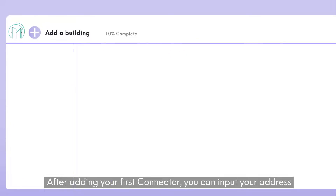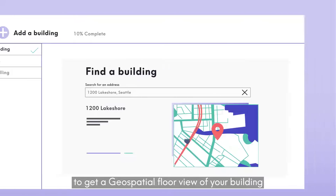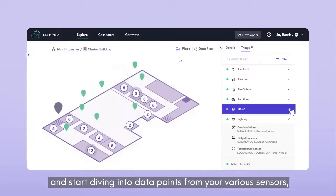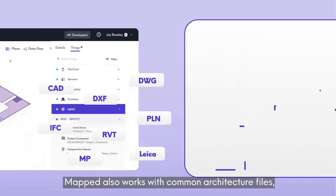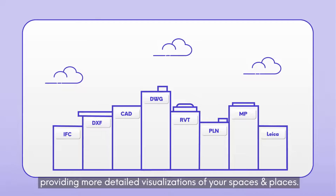After adding your first connector, you can input your address to get a geospatial floor view of your building and start diving into data points from your various sensors, systems, and devices — known as things. Mapped also works with common architecture files, providing more detailed visualizations of your spaces and places.